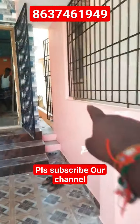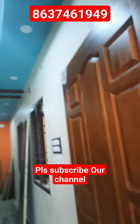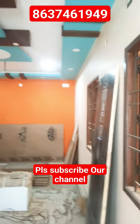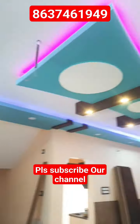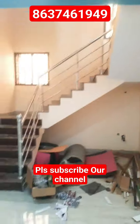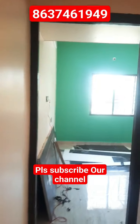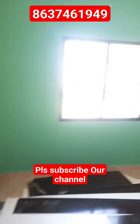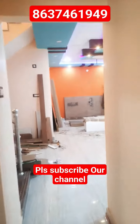Now we will have a look at the bedroom. You can see a full video on this channel. Thank you so much for watching.